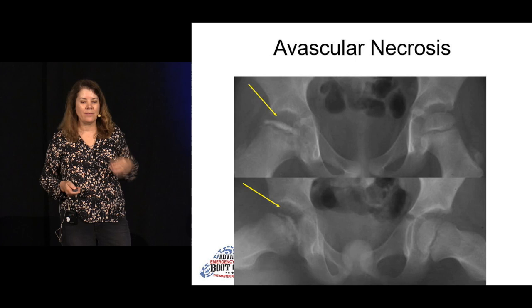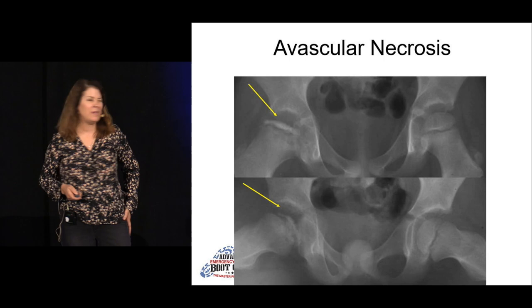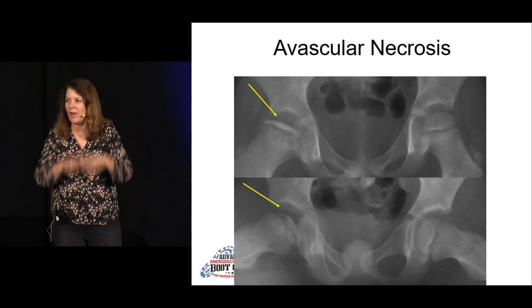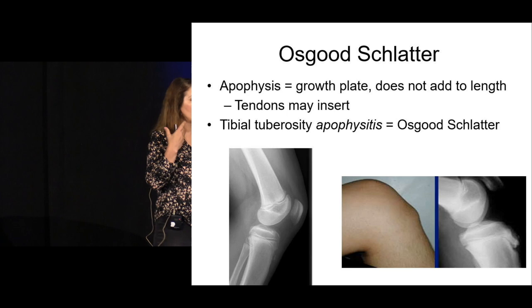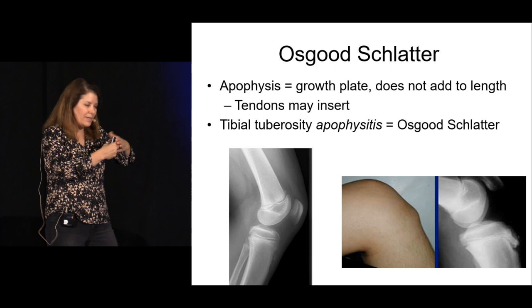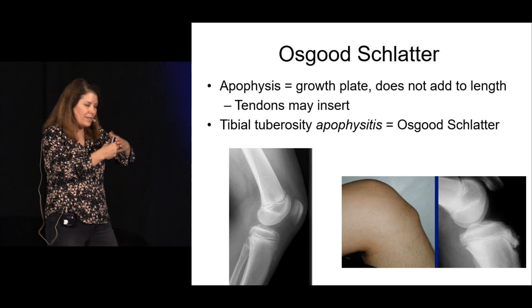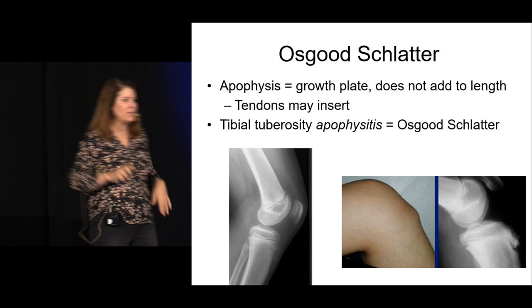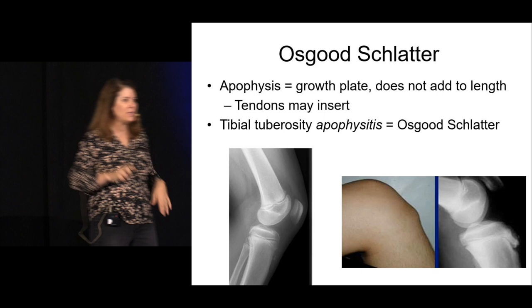Avascular necrosis tends to affect younger, thinner boys — as opposed to SCFE which tends to be heavier boys. The whole femoral head ossification center is essentially gone. Osgood-Schlatter is an apophysitis of the tibial tuberosity in athletic kids — soccer players, runners. An apophysis is a growth plate that doesn't contribute to bone length but is where tendons insert. These kids come in with knee pain and tenderness over the tibial tuberosity, often bilaterally.